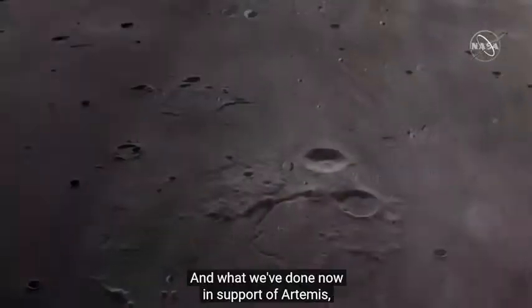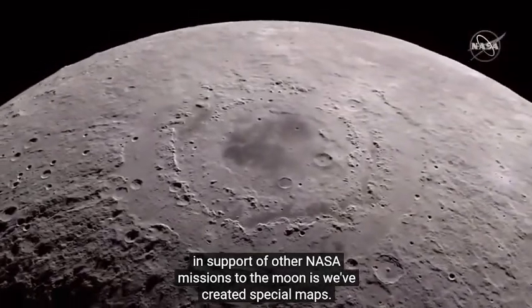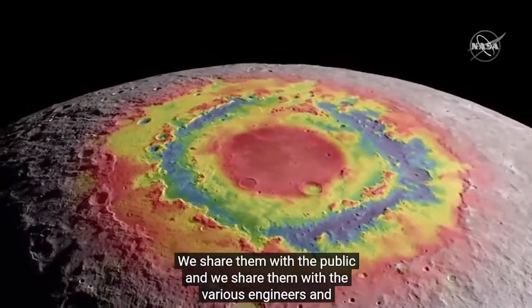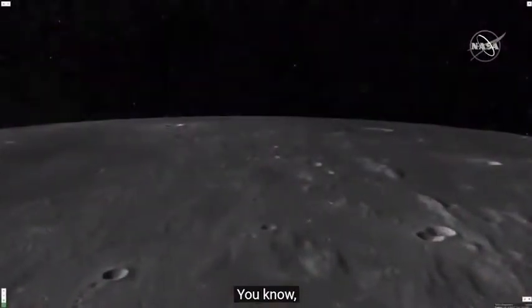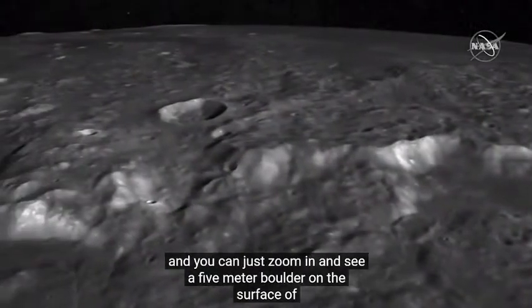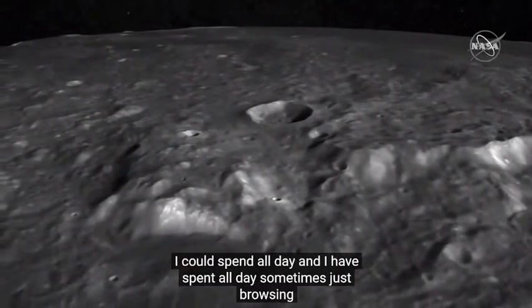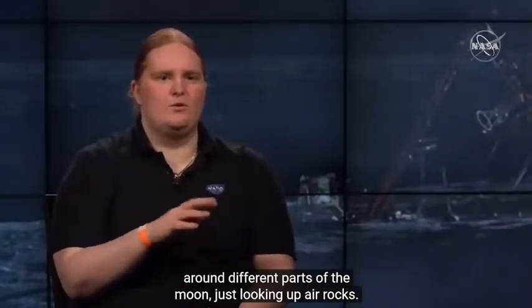In support of Artemis and other NASA missions to the moon, we've created special maps. We share them with the public and with the engineers and scientists who are going to help make Artemis a reality. This is basically a Google Maps of the moon taken from pictures from the Lunar Reconnaissance Orbiter Camera. You can zoom in and see a five-meter boulder on the surface of the moon — that's just crazy.